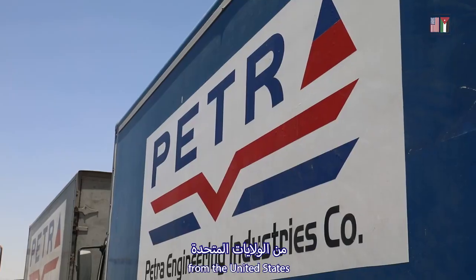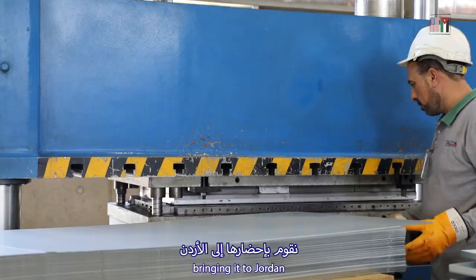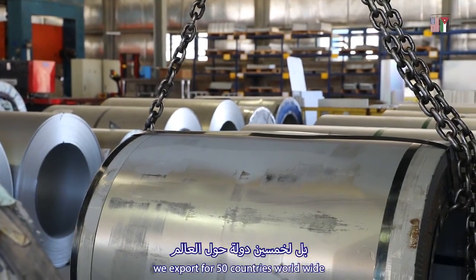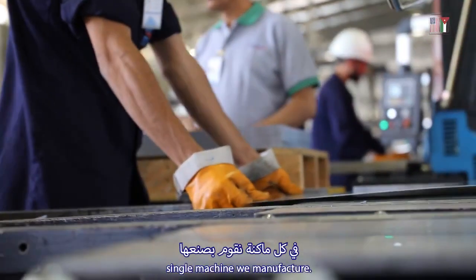We're importing components from the United States, made in the U.S. by American companies, bringing them to Jordan, incorporating them into our equipment — not just for the U.S. market. We export to 50 countries worldwide. So we use U.S. components in every single machine we manufacture.